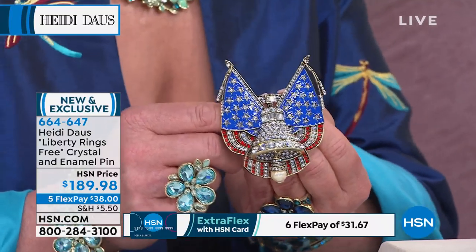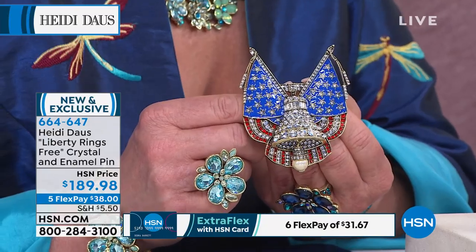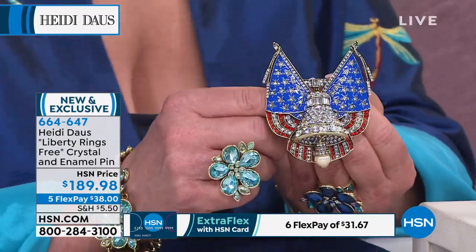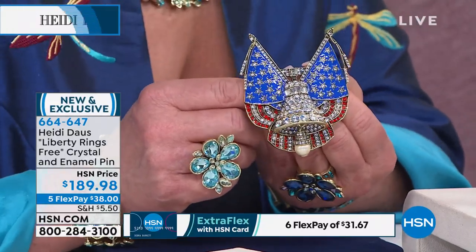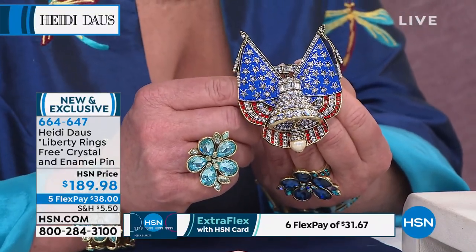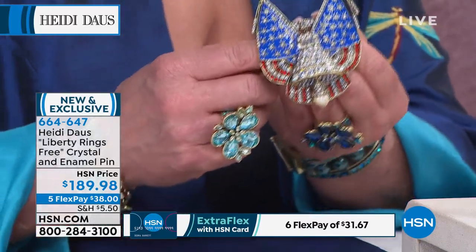We are so fortunate to be Americans and live in this incredible country. With Memorial Day right around the corner and 4th of July on the horizon, there's nothing better than walking into a parade with something like this on — whether on a straw hat, a jean jacket, or around a cord. You know the white cord yacht club necklace.